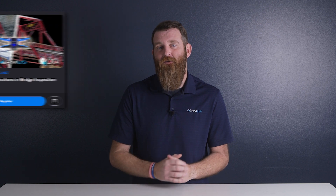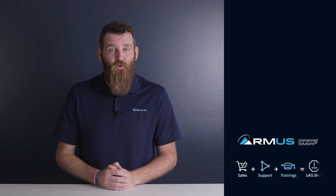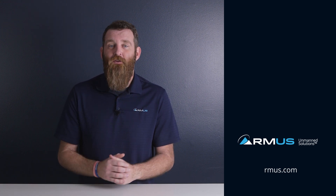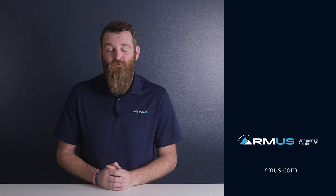For anyone interested in seeing more about this product and the solution, Skydio will be hosting a webinar featuring ArmUS and our friends at Key AI on February 2nd. You can join by simply clicking the link in the video description or visiting armus.com/events. We look forward to sharing more details on these tools and services in a few weeks. For any other questions, reach out to us at ask@armus.com and make sure you're subscribed to this channel to keep up to date with the latest news on drones and robotics.